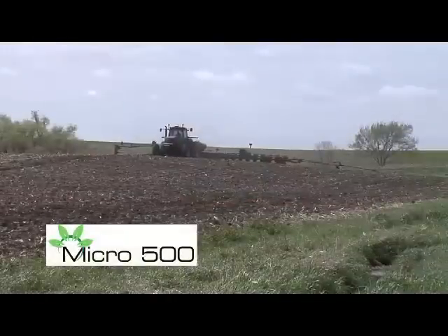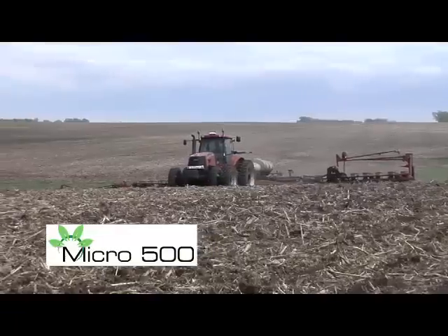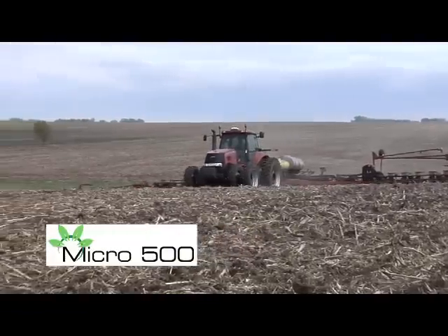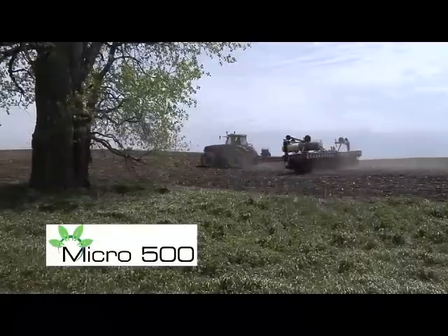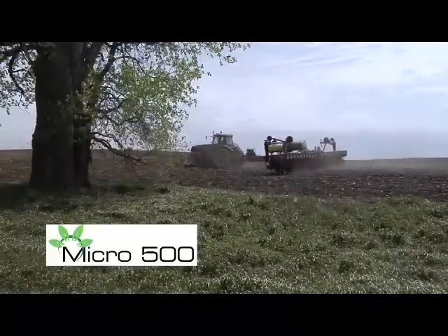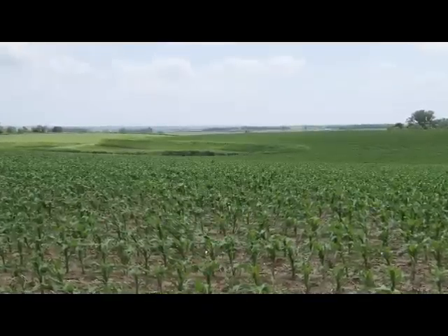I also put a half a gallon of Micro 500 out here, and in some parts of the field a little bit more micros, because my micro tests were astronomically low. My zinc test — the lowest level the Soils Lab will show is 0.1 parts per million, and that's exactly what I had on one soil test. I'm not sure if I actually had one part per 10,000 of zinc out there, but I really needed to put some micros out as well. The results we saw this year were great.